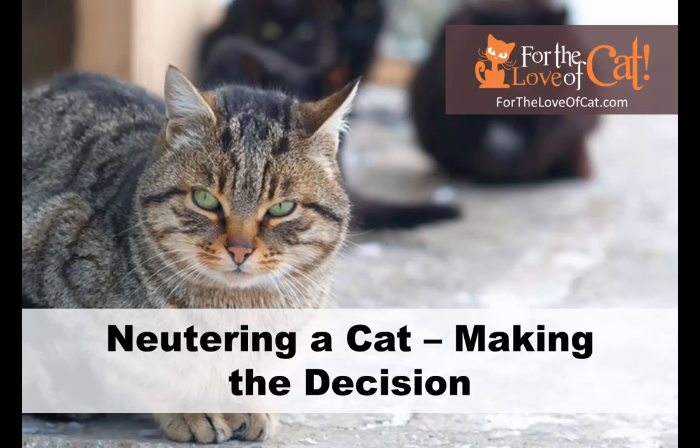Neutering a cat: making the decision. To neuter or not to neuter? That is the question.